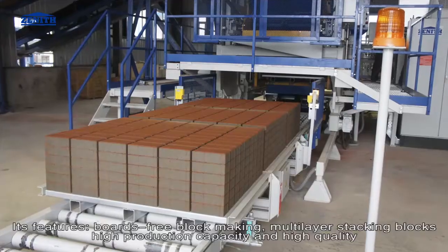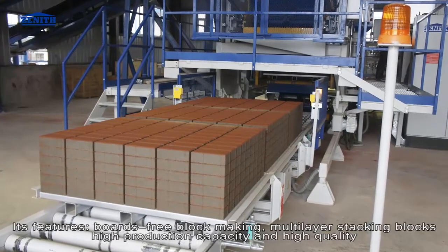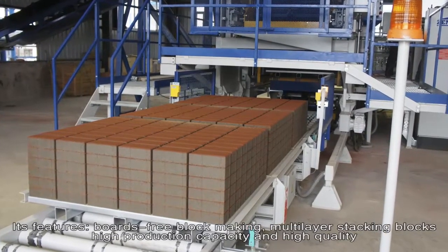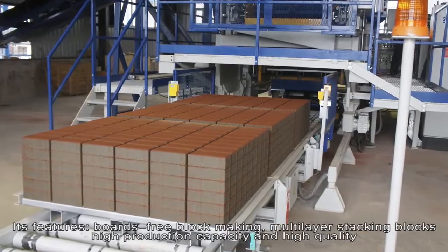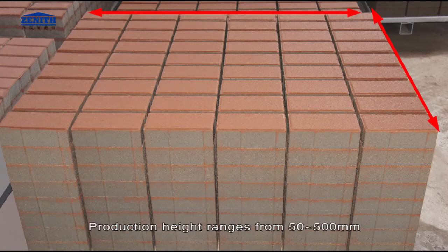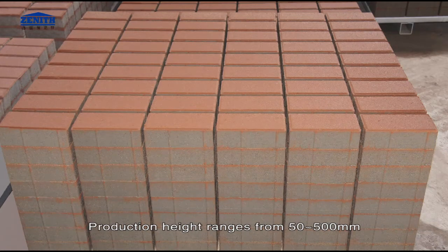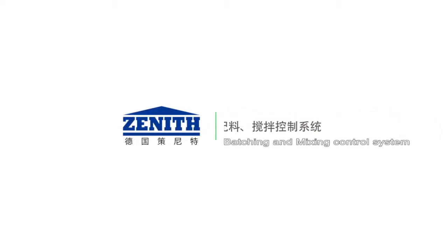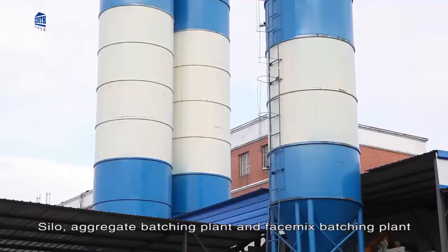Its features include board-free block making, multi-layer stacking blocks, high production capacity, and high quality. The maximum production area is 1240 millimeters by 1000 millimeters. Production height ranges from 50 to 500 millimeters, and the maximum stacking height is 640 millimeters.